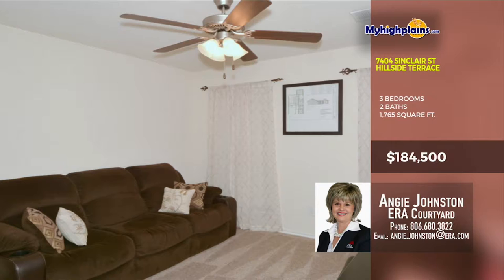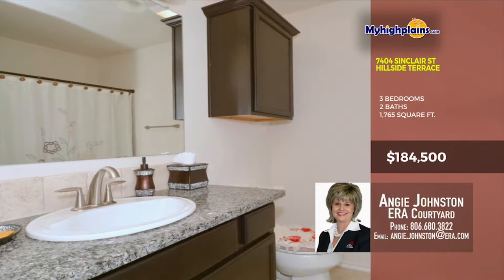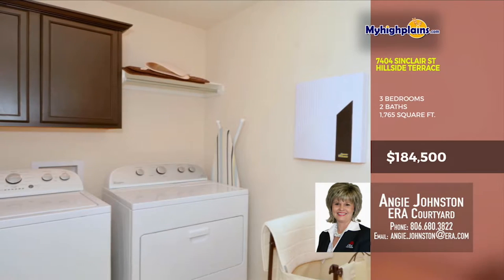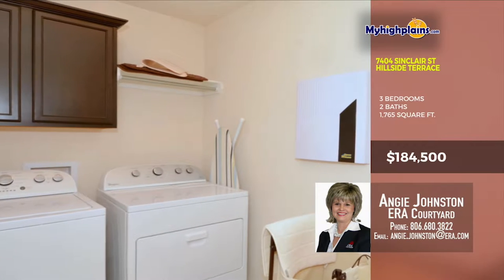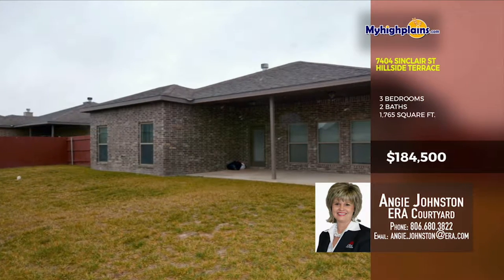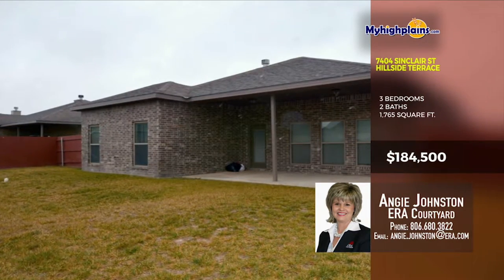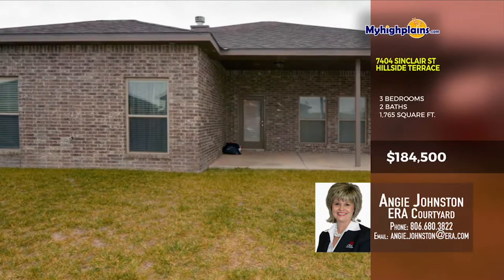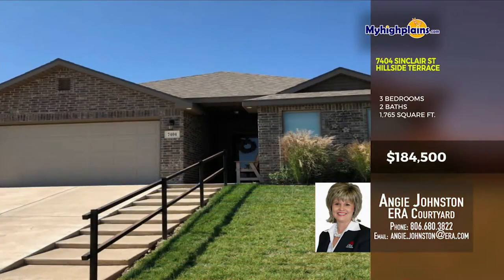The bedrooms look awesome, with big closets and good windows. There's also a laundry room as well. The backyard has a nice covered patio and big fenced yard. Call soon and come see this fantastic home. Call Angie Johnston with ERA Courtyard at 806-680-3822.